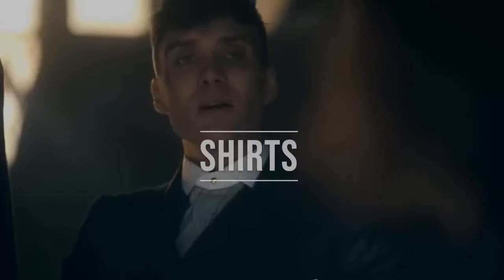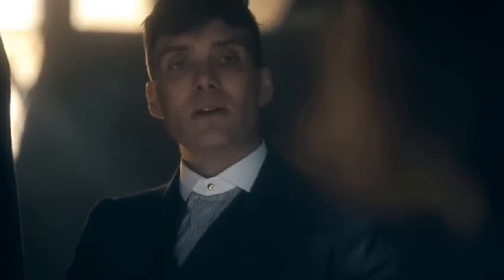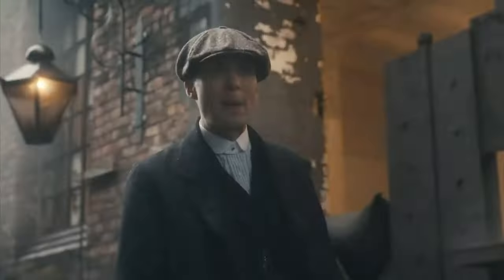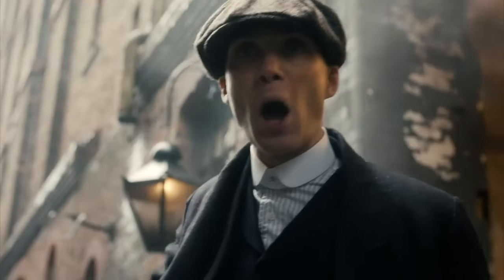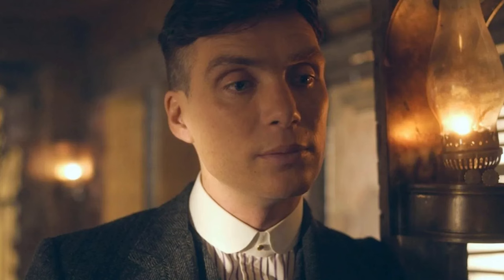In the show, we see Tommy wearing a few different styles of shirt collar that are different from what you would normally see today. If you wear this type of collar, you will give your outfits an old money look and it will stand out. Notice the club collar — it has rounded edges and it was a very popular style between the 1920s and the 1960s. It's particularly associated with Ivy League universities and the private school scene in the UK. Although they are no longer the norm, you could still wear a club collar without looking old fashioned.